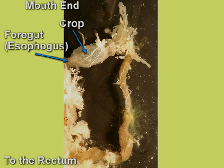The foregut opens into a crop, where undigested food is temporarily stored. From the crop, the food enters the gizzard.